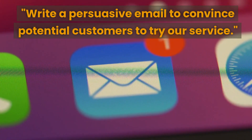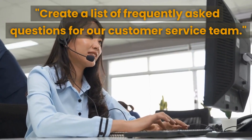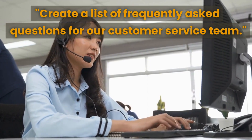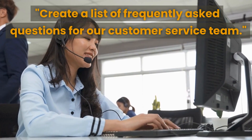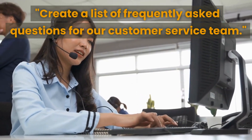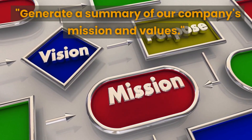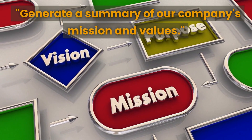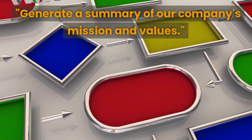That prompt can help you craft an email that is both convincing and informative, which can lead to more sales and customers. The third prompt is to create a list of frequently asked questions for our customer service team — this can help you anticipate and address common customer questions, improving satisfaction. The fourth prompt is to generate a summary of your company's mission and values.